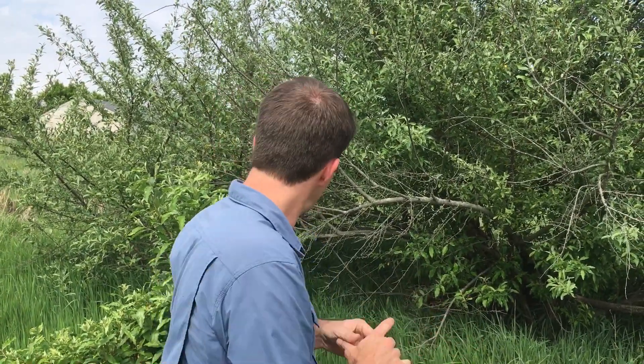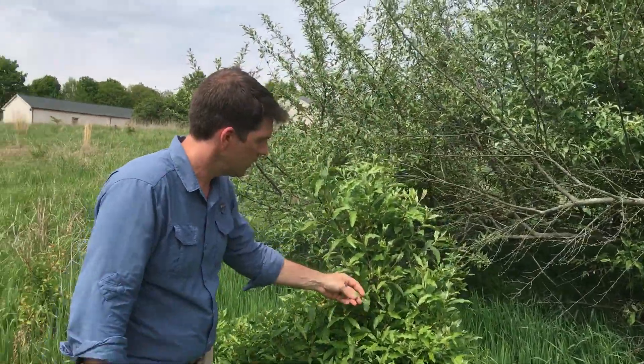A point of note about autumn olive — we don't see it as much in the lowland areas that are a little more moist. It'll grow down there, but not quite as much. As we move up into drier habitats, it's easier for it to grow there.